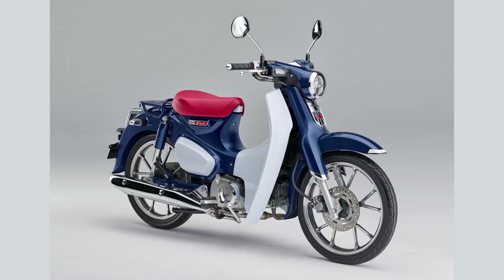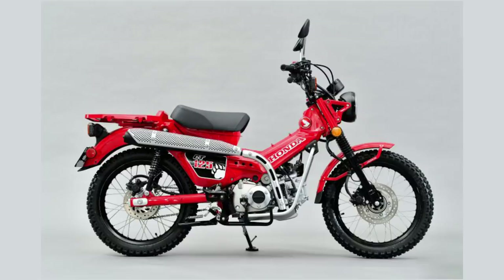Would you take this over a standard Super Cub? Let me know what you think down in the comments below. I always enjoy hearing your thoughts, and if you're new here and you want to see more videos like this, hit subscribe and I'll see you next time.